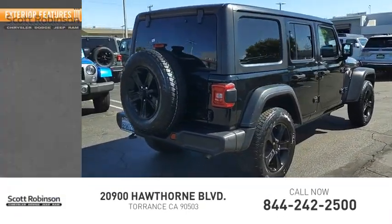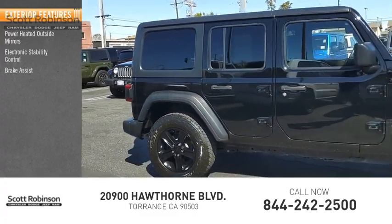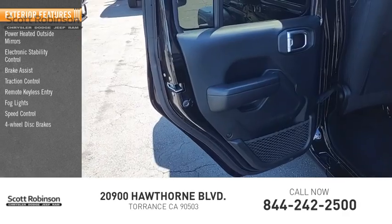Here are some of this vehicle's great options: power-heated outside mirrors, electronic stability control, brake assist, traction control, remote keyless entry, fog lights, speed control, and four-wheel disc brakes.